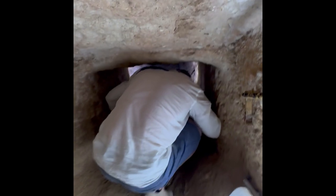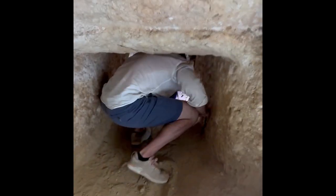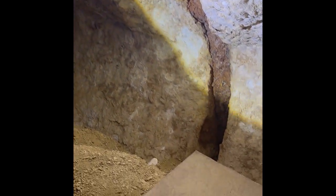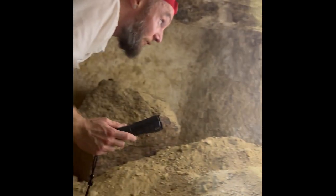Do we have to go on our bellies? Nope. Tight squeeze. Big fat banding of iron oxide.